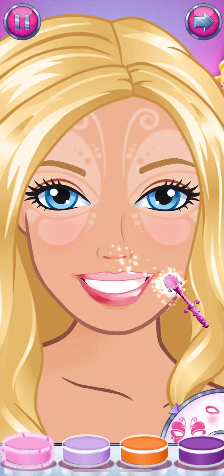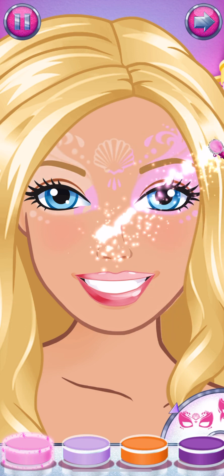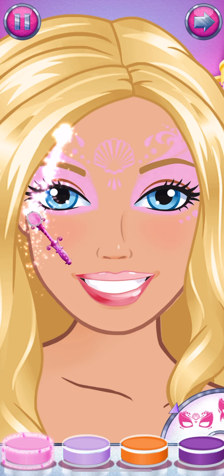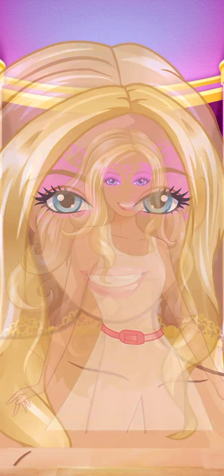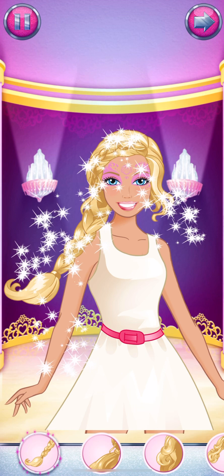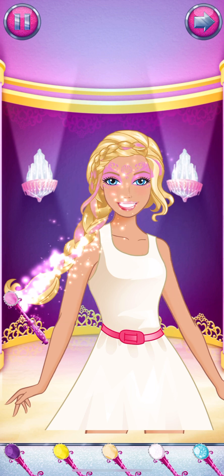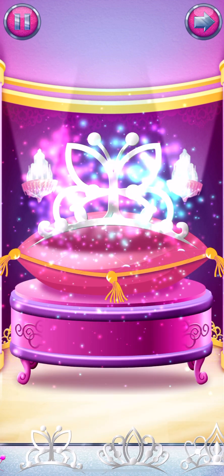Okay, let's pick a cool makeup pattern and design your magical new look. Wave the braider over your hair. Great choice! I'm going to add a splash of color to your hair.